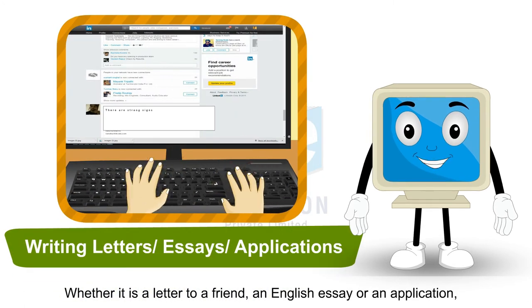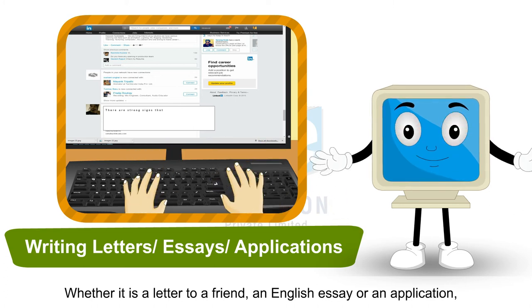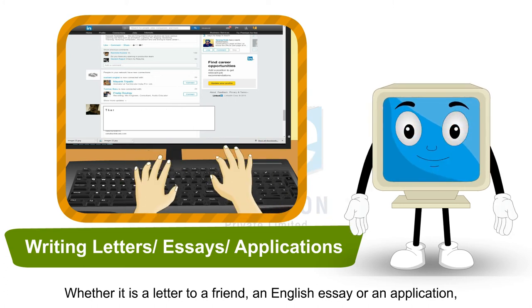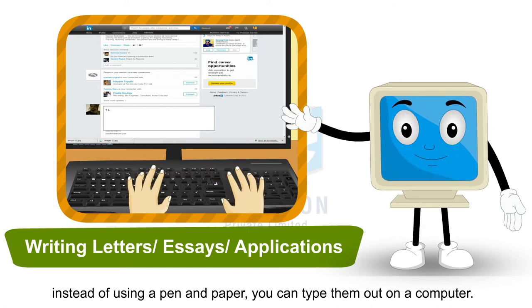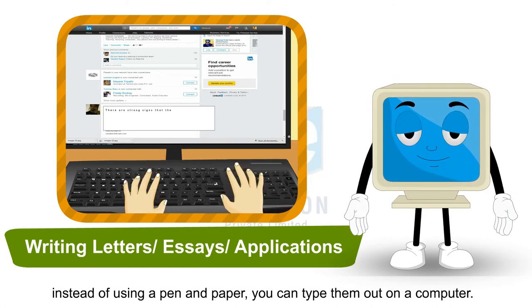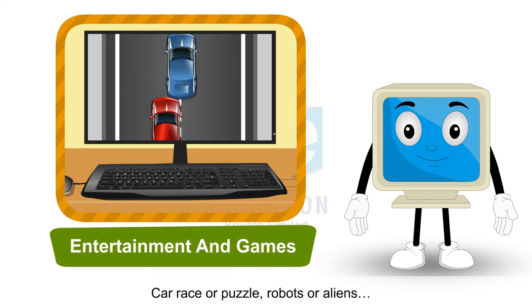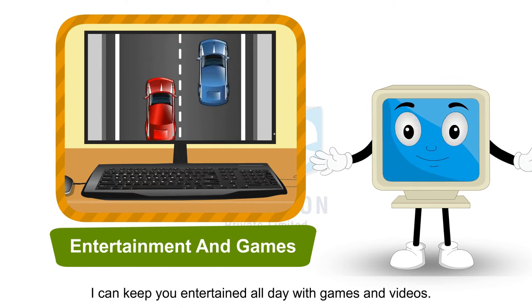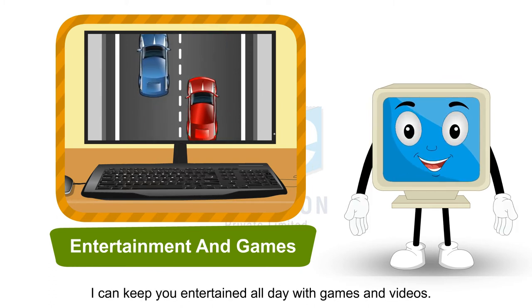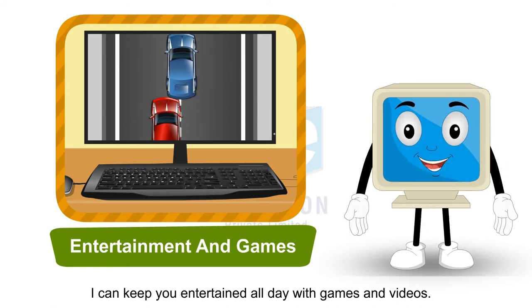Whether it is a letter to a friend, an English essay or an application, instead of using a pen and paper, you can type them out on a computer. Car race or puzzle, robots or aliens — I can keep you entertained all day with games and videos.